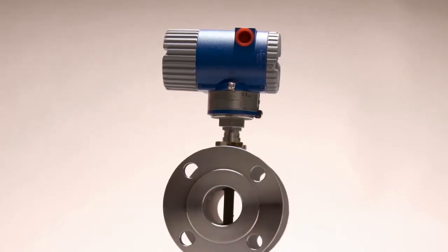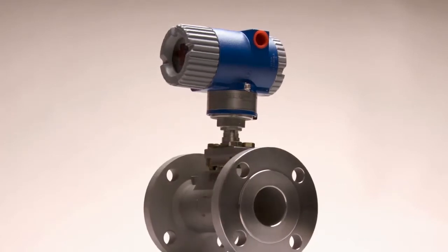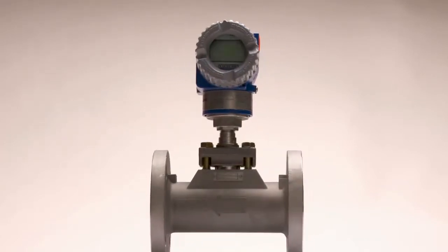With the Foxboro Vortex Flow Meter, you achieve reliability, repeatability, and a measurement you can trust. For more information on our Foxboro Vortex Flow Meters, please visit our website.